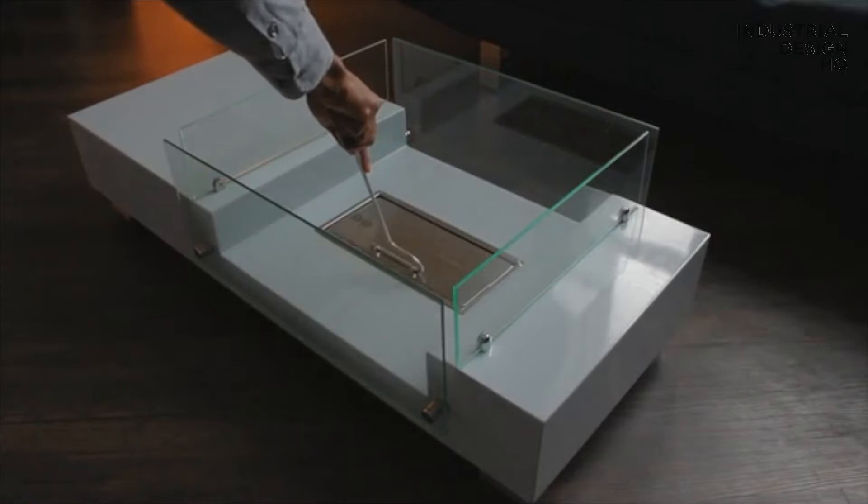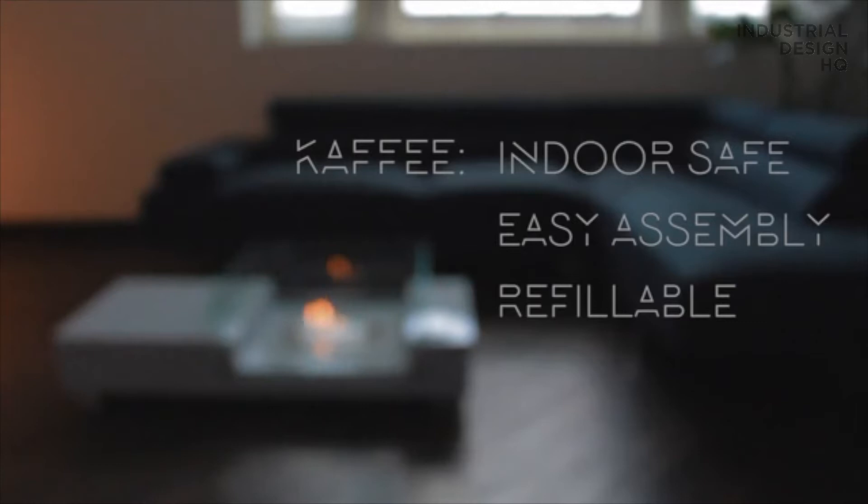A long lighter, an extinguishing tool, and a user manual walking you through a simple, five-minute assembly. After that, it's just a few bucks per quart of fluid, already commercially available on Amazon anytime you need a refill.